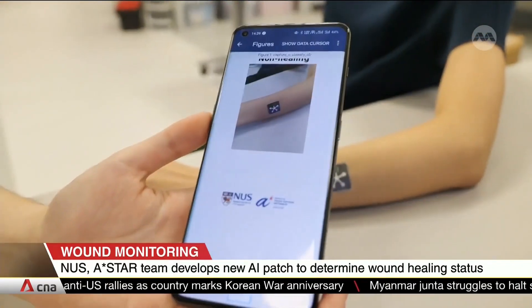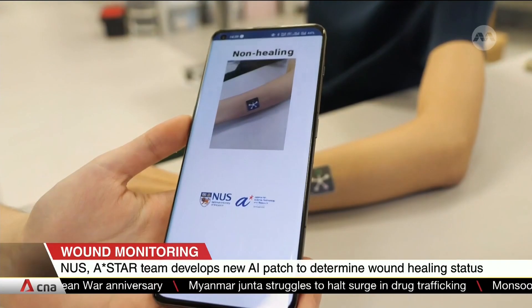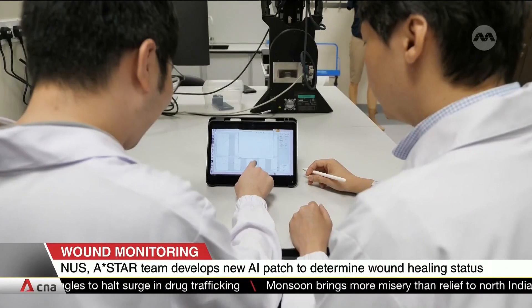After 15 minutes, a photo of the patch can be analyzed by an AI program. So far, it's been highly accurate at telling the health of a wound in experiments.